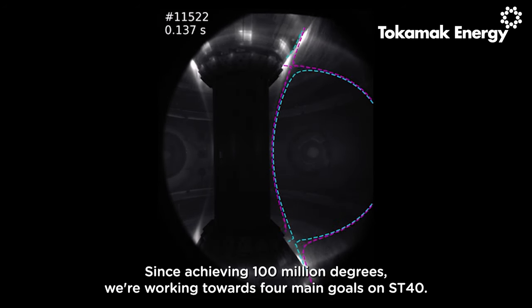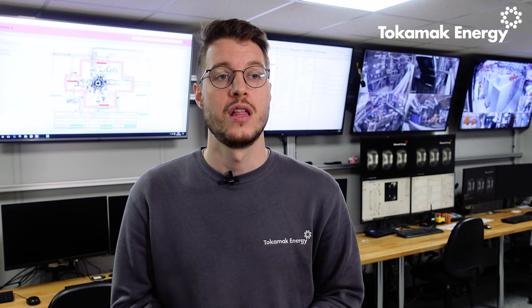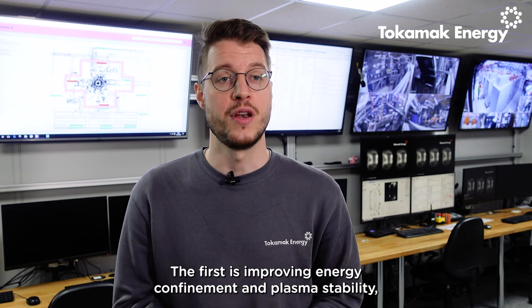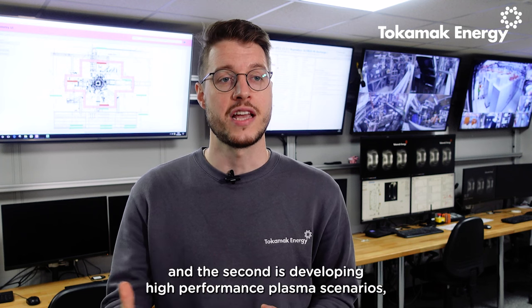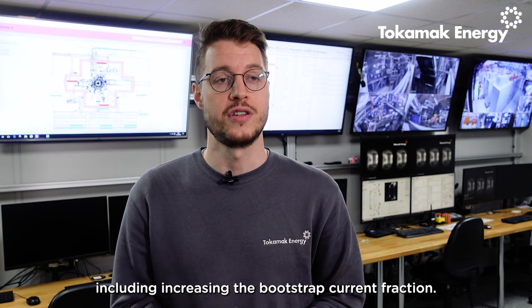Since achieving the 100 million degrees, we're working towards four main goals on ST40. The first is improving energy confinement and plasma stability, and the second is developing high performance plasma scenarios, including increasing the bootstrap current fraction.